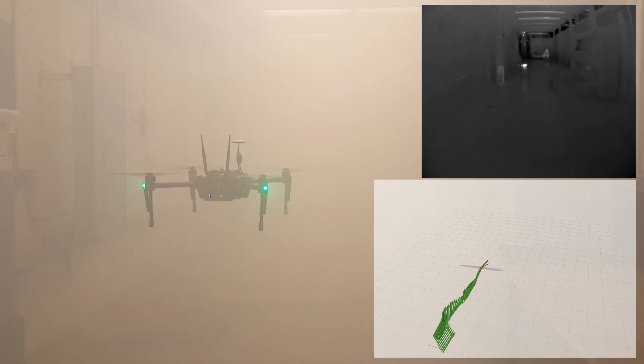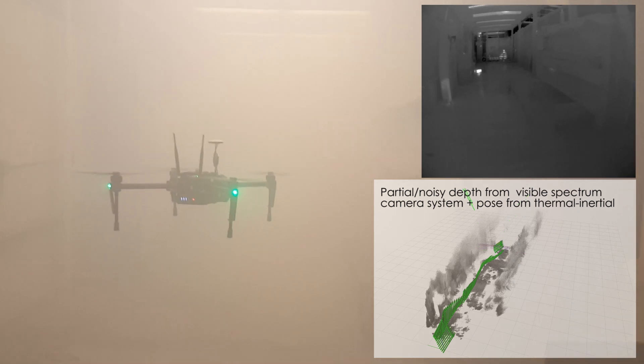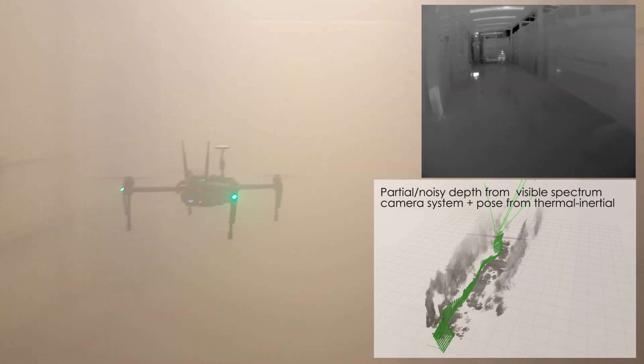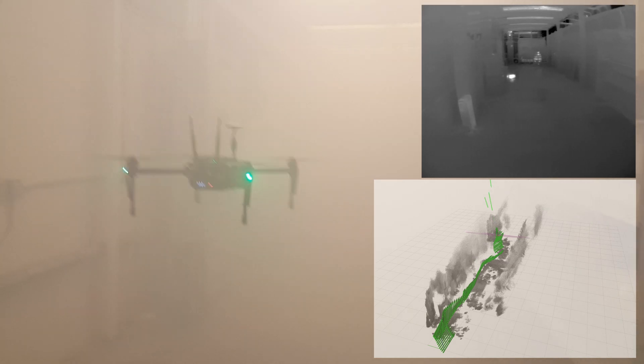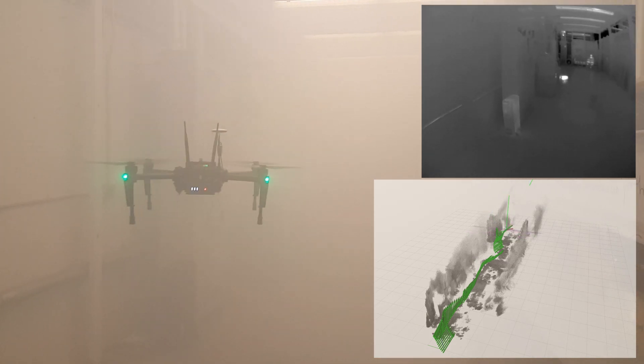The system is demonstrated in a heavily smoke-filled machine shop environment. Enabling the navigation of aerial robots through obscurance can prove critical in important applications such as search and rescue in underground mines or in many real-life surveillance scenarios.